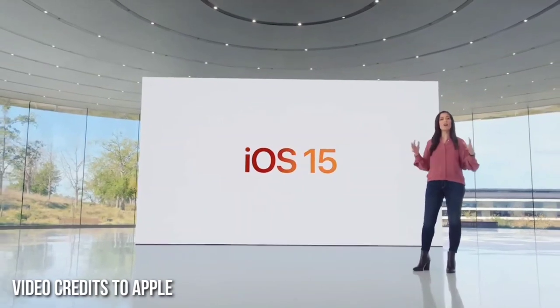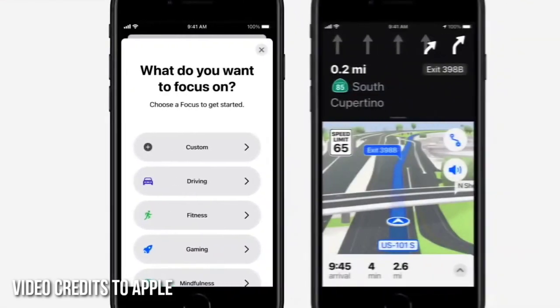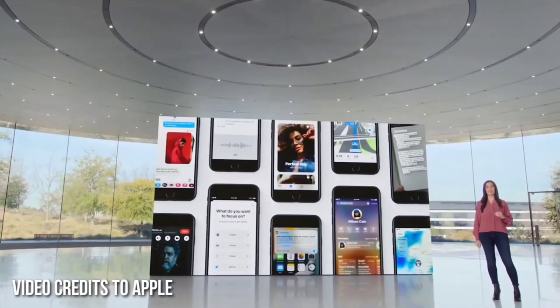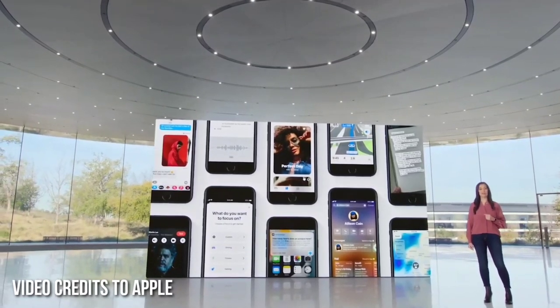iPhone SE comes with all the incredible benefits of iOS 15, including new features like Focus to help reduce distraction and be in the moment, and an all-new Maps experience. And you'll get intelligent capabilities that protect your privacy, like on-device Siri and on-device dictation that just weren't possible with older phones.